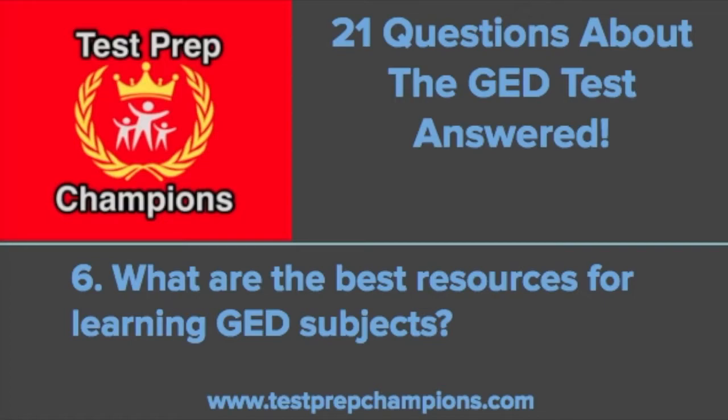Also, reddit.com — the GED subreddit — is a really awesome place to go because it's a great support community where you can ask questions, learn from people who have passed the test, and discuss things with people who are studying for the test right now. It's probably the number one GED community on the internet if you like forums and message boards where you can interact with others.